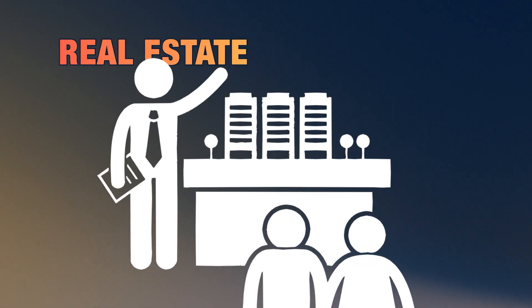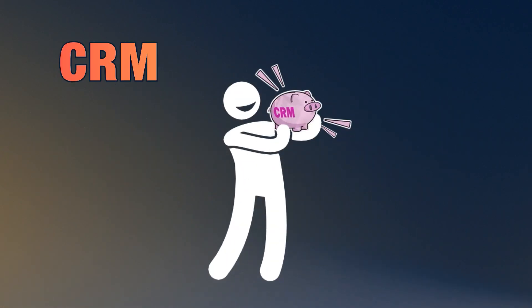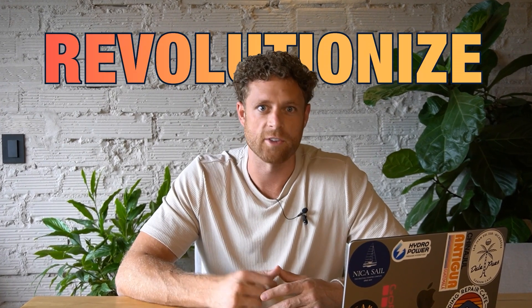Hey, I'm Jordan. I help real estate wholesalers scale their business using automation and CRM optimization. If you're still relying on spreadsheets or juggling multiple tools, this will revolutionize the way you run your business. Stick with me, and by the end of this video, you'll have a fully functional and optimized Close.com CRM for your wholesaling business.